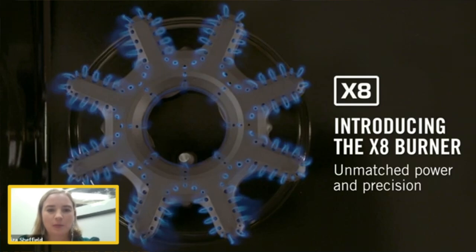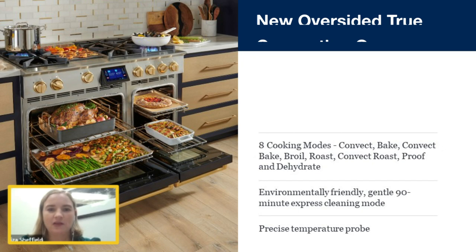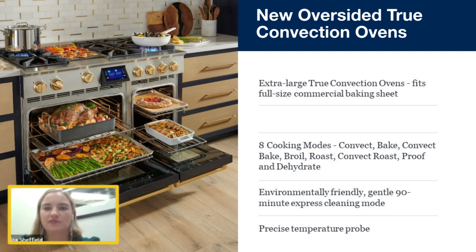Here we go — just to give you a sense of how it works. This X8 burner is paired with some very high-performing true convection ovens that fit our signature full commercial baking sheets. There's lots of room for fabulous dinners. We also have an innovative touchscreen control that tilts out, making it really easy and ergonomic, with eight cooking modes and an environmentally friendly 90-minute express cleaning mode.